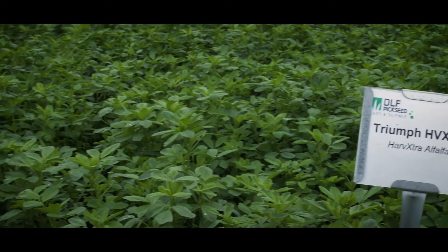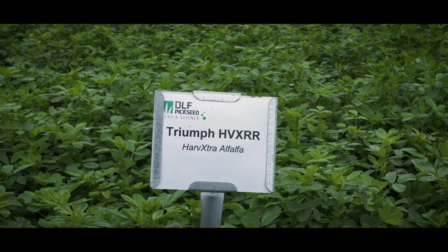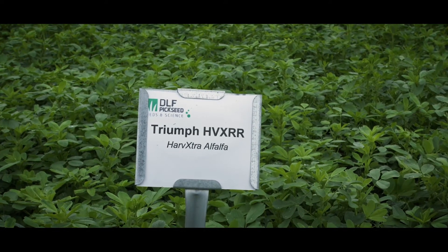You also have the option to continue managing it intensively under a 4-cut system, where you'll increase forage quality and yield remains the same. The main advantage of Triumph HVXRR is its disease package — it has high resistance to aphanomyces root rot races 1, 2, and 3, something not many alfalfas on the market can offer today. Aphanomyces root rot was identified about 30 years ago, starting as race 1, developing into race 2 ten years later, and race 3 ten years after that. Signs in the field include pale leaf color, apparent nutrient deficiency or herbicide damage, brownish-grey root rot, thinning stands, reduced winter hardiness, and lower yields than expected.